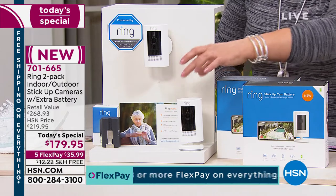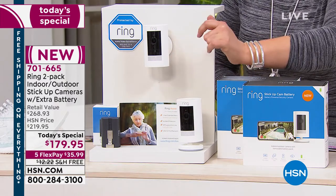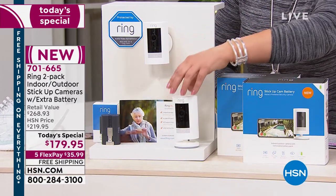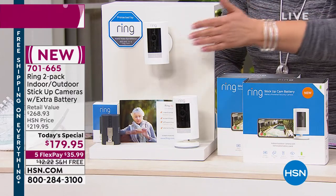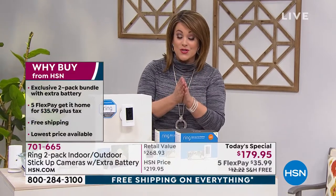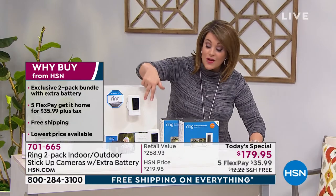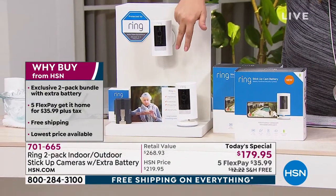These go everywhere. You notice they have a very cool design. You can literally stand them up anywhere in your home and take them with you if you need to go from room to room. If you're a renter, you're going to love that. And if you want to mount them, you can do that as well - they're absolutely mountable. These are the people that changed the world of home security, and we've got the best value anywhere.